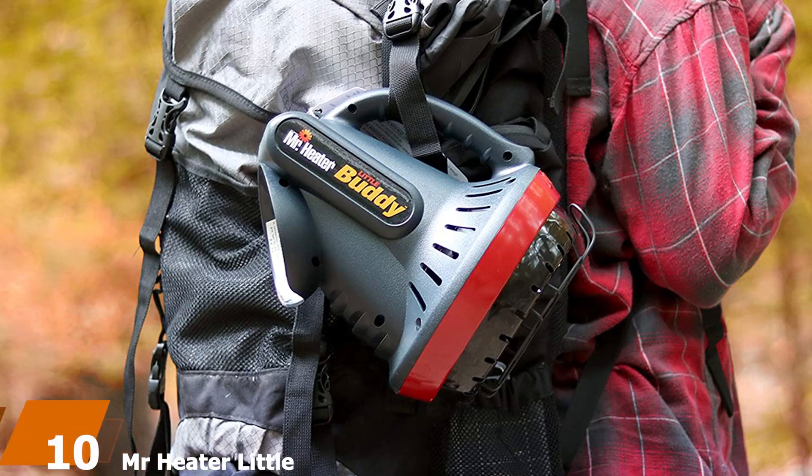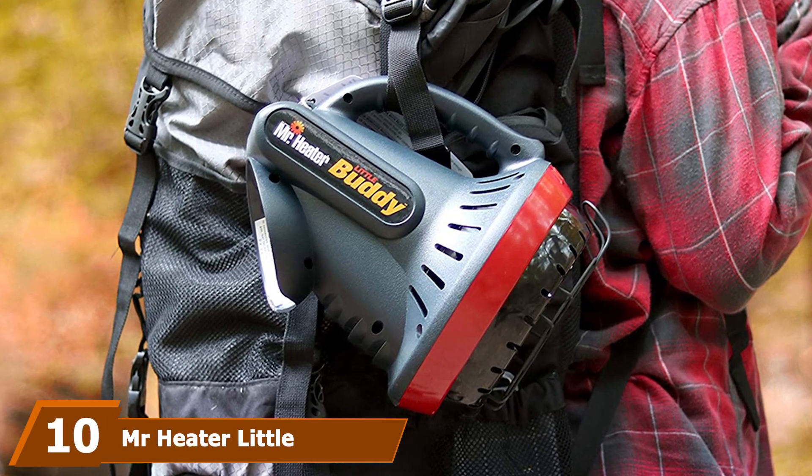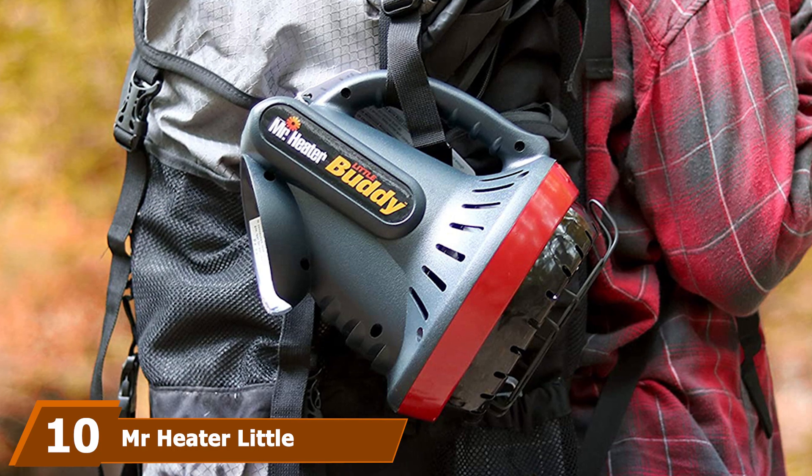Although it must be plugged in, if you already have a leisure battery/inverter setup or a portable power station, it can run for a long time heating up the entire tent.